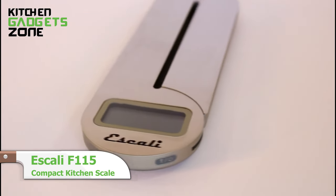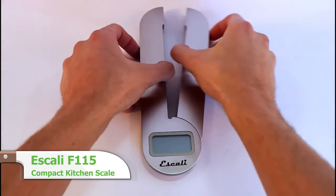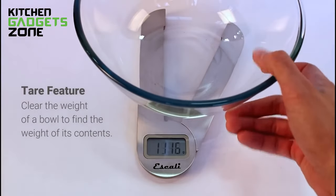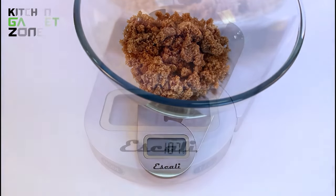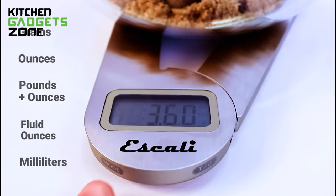Maximize functionality with the Scali kitchen scale in a minimal footprint, thanks to its foldable design. The expanding platform accommodates large items and then compacts for easy storage in small spaces. Smart features like tare and auto-shut-off combine with versatile liquid and dry measuring modes. Perfect for a cramped kitchen, this lightweight, portable scale provides precision weighing without taking up counter space.